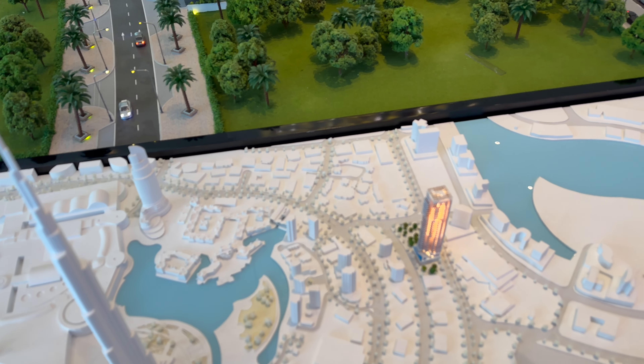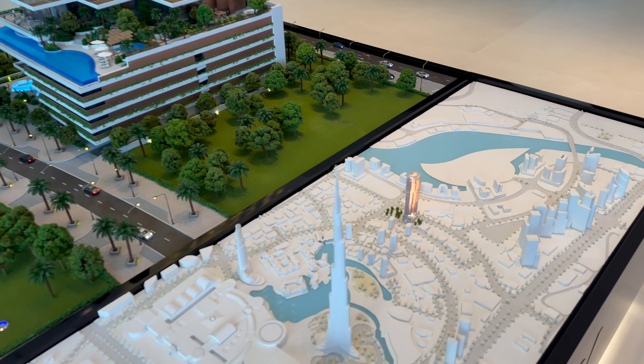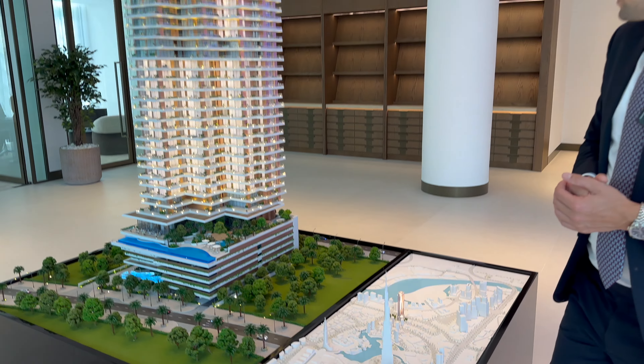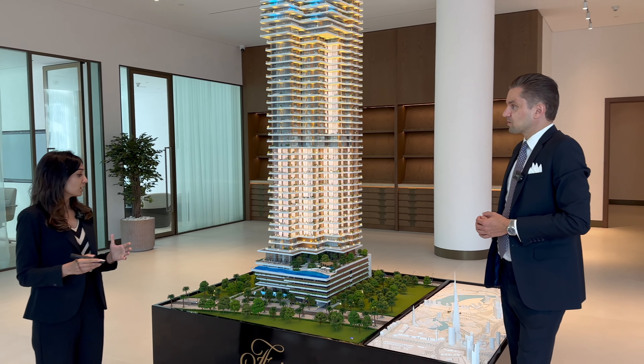Which building is opposite? These are called the Claren Towers — the Claren Towers in downtown. Now a few words about the building. I think we start with amenities and then the configuration of the project.